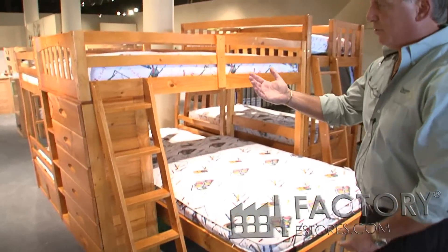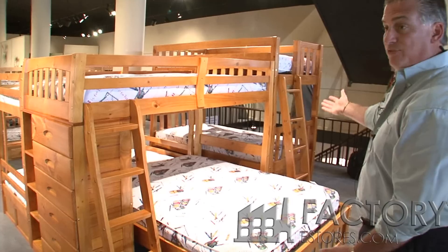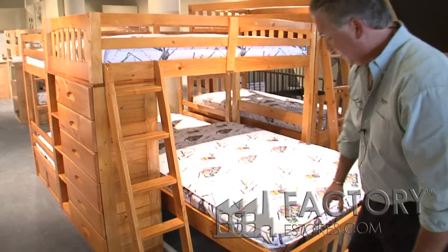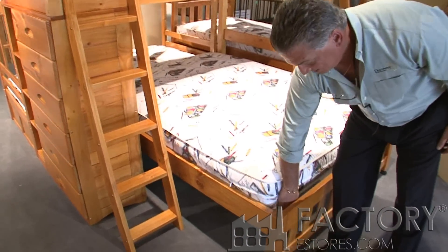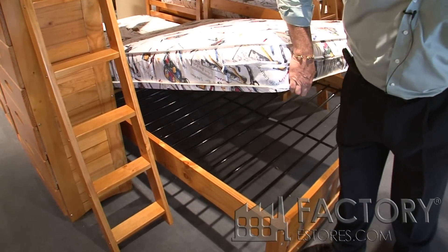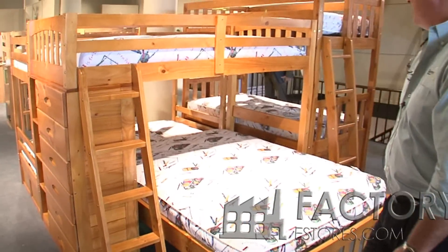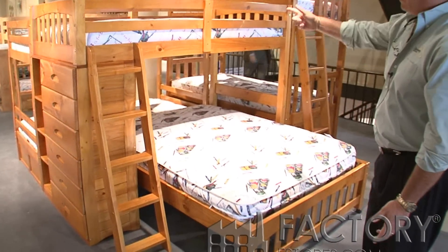It is reversible, so you can put the chest on the left or the right. The bed comes with metal slats, so there's no support system required — both on the top and the bottom.